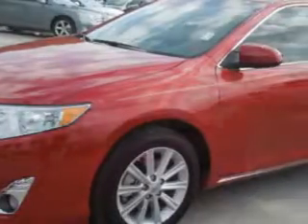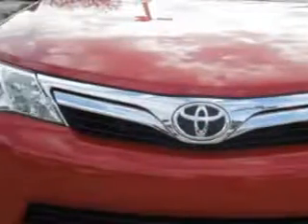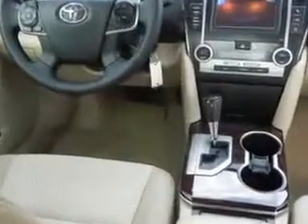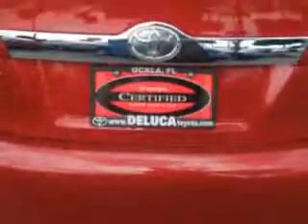Check out this Barcelona red metallic 2014 Toyota Camry sedan XLE, equipped with a four-cylinder engine and an automatic transmission. Enjoy an exceptional 35 miles to the gallon on this great car, with features like halogen headlights, auxiliary audio input, electronic stability control, heated exterior mirrors, and much more.